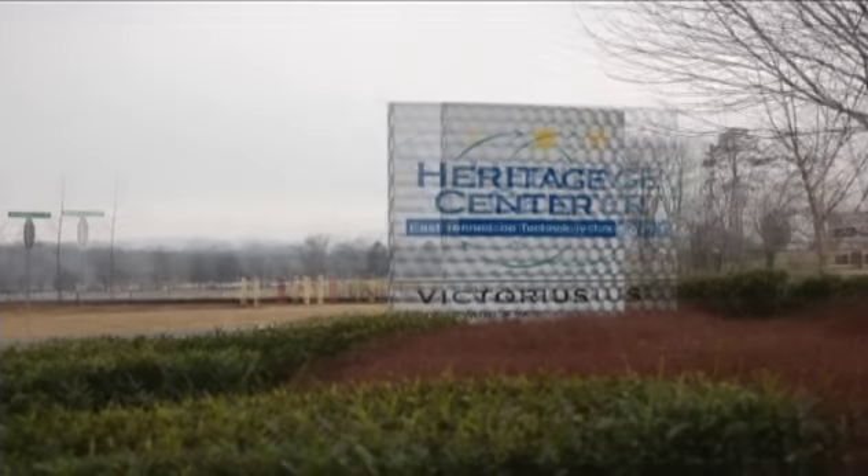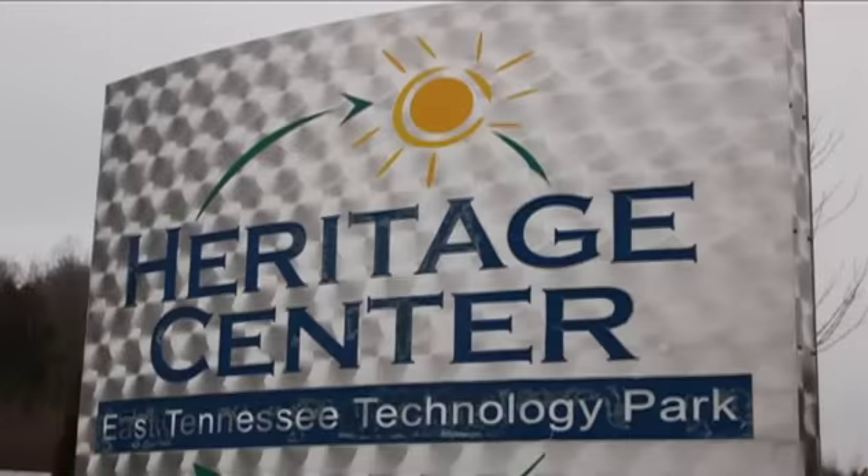So I finally just called up Bob Van Hook, who was the president of Lockheed Martin Energy Systems at that time, and said: Bob, I want you to take down all the K-25 signs and replace them with East Tennessee Technology Park. I expected Bob to question my authority, but I only got one question from him, and that was: Is this reimbursable? ETTP is being transformed into a brownfield industrial park known as Heritage Center. The neighboring Horizon Center has been developed for companies that require a greenfield location.